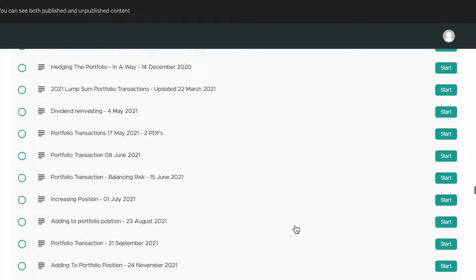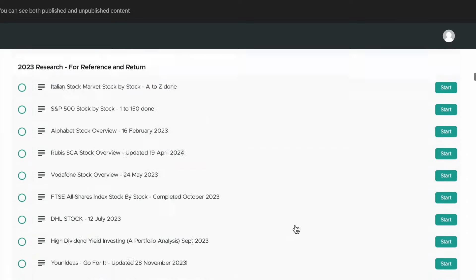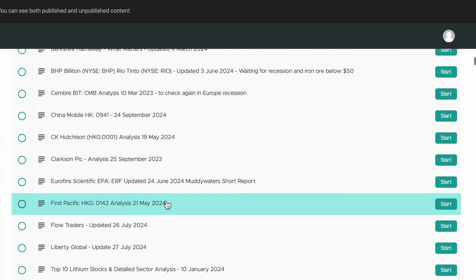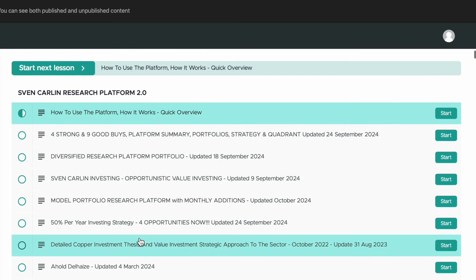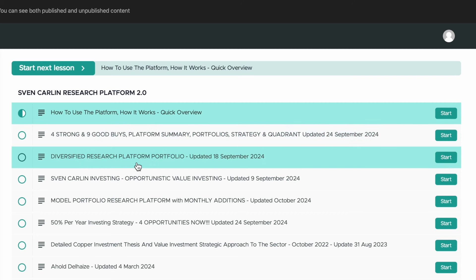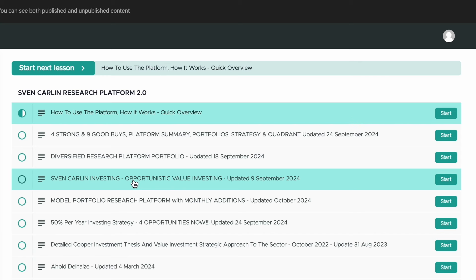There is six and a half years of research there, so don't get overwhelmed by it. Everything is summarized in the top thread, Research Platform 2.0, where you have the 20-something covered stocks, all the last emails you can easily follow up on what has been done, the current situation, the strong buys, the nine good buys, and the diversified research platform portfolio. We'll discuss portfolio by portfolio later. There's also my personal portfolio and model portfolio with monthly additions.